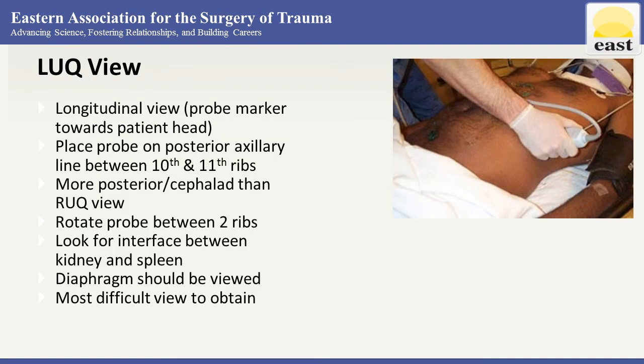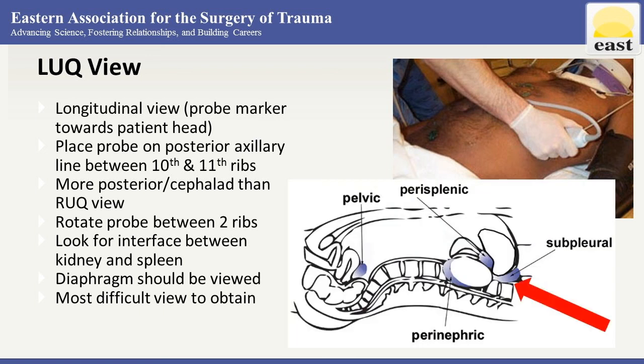The left upper quadrant view — orient the probe for a longitudinal view. Start by placing the probe on the posterior axillary line between the 10th and 11th ribs. This is more posterior and more cephalad than the right upper quadrant view. Aim to identify the interface between the spleen and the kidney, and make sure the diaphragm is in view. When you see both spleen and kidney together, you know you are posterior enough.